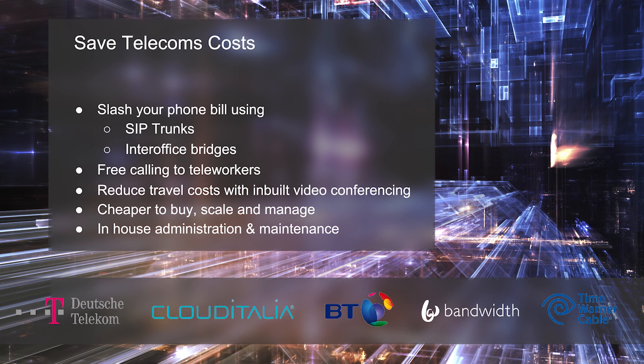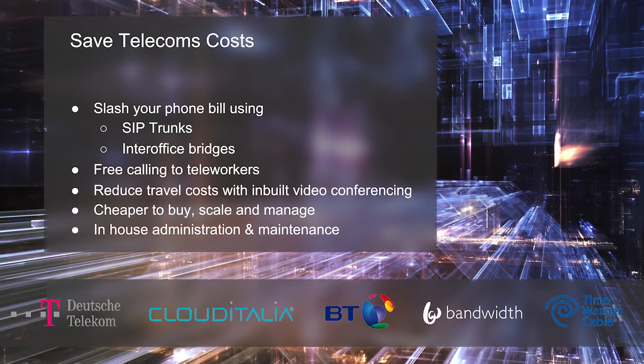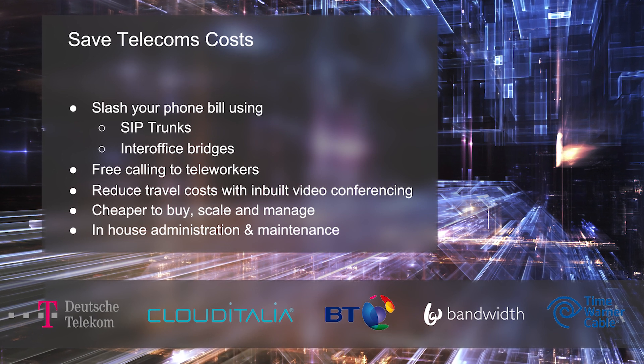Plus, you're going to slash your phone bill. Bills for international customer calls, calls to teleworkers and international offices all vanish.